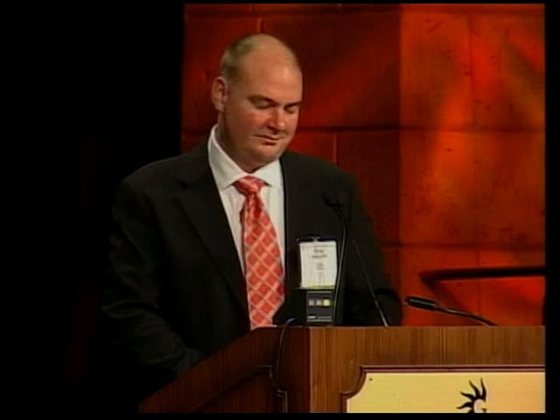Thank you very much. I appreciate the opportunity to speak to you, and I'm particularly grateful to the program committee for the chance. I'm going to talk today about work that my lab has been conducting over the past 10 years, here in the States and recently since we moved back to Australia, looking at how the hypothalamus senses levels of nutrients in the body. In particular, I'll focus on how signals from the gut inform the brain about both nutrient stores and nutrient levels within the gut.